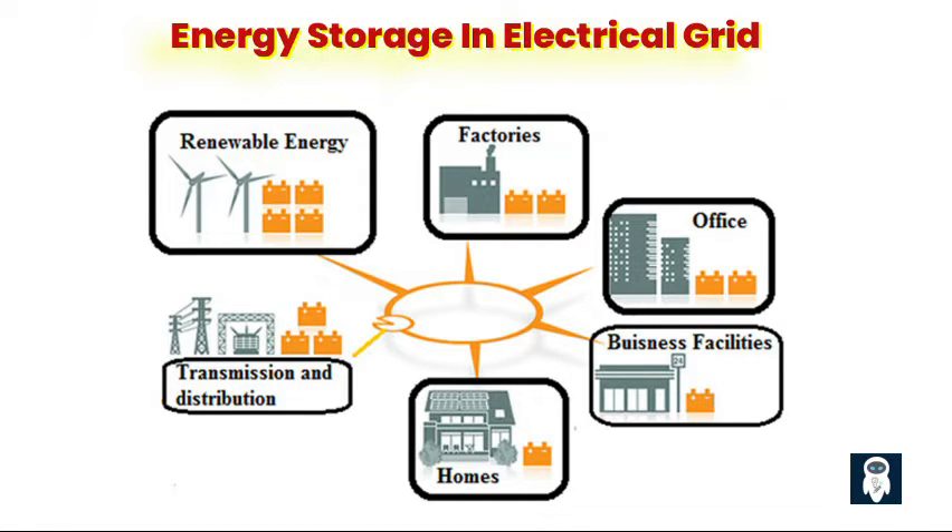Second, integration of renewable energy sources. With renewables like solar and wind on the rise, energy storage is the key to storing excess energy generated during sunny or windy days for use when the sun sets and the wind dies down.